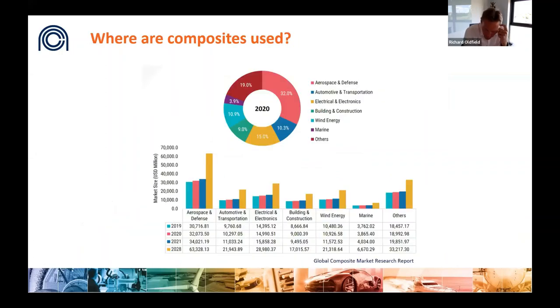Where are composites used today and where will they be used in the future? Composites grow strongly across the board, with a critical role to play in decarbonizing future transportation, helping reduce the carbon footprint of the built environment, and delivering the energy transition — including a key role in establishing the future hydrogen economy.